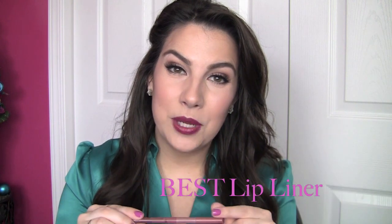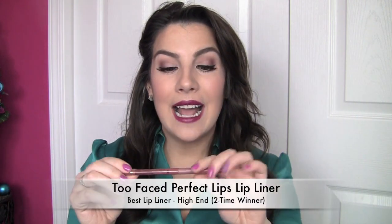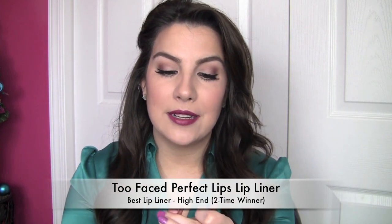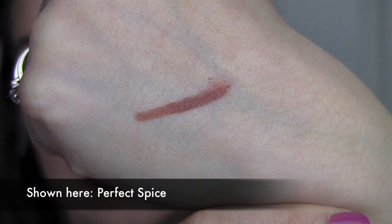Favorite lip liner, high-end. I've got a repeat favorite in this category — it's the Too Faced Perfect Lips. I love that these are retractable lip liners that go on so, so creamy smooth. Seriously one of the easiest lip liners for filling in your entire lip if you want to. They've got some great shades. One I tend to reach for a lot, from a nude to a mid-tone neutral lip, is Perfect Spice. It gives the right amount of subtle contrast on the outer parts of the lips when I'm using a lighter shade.